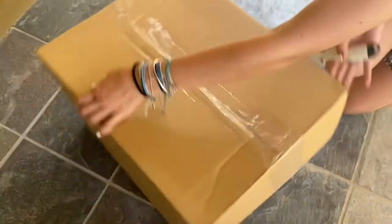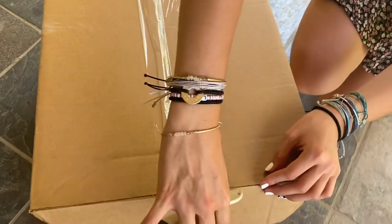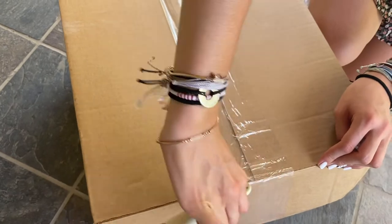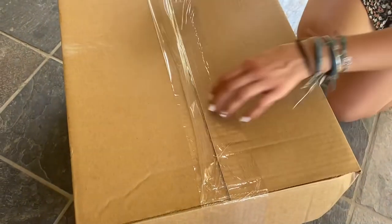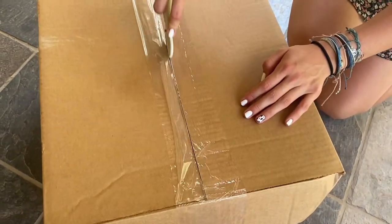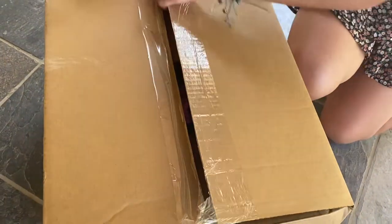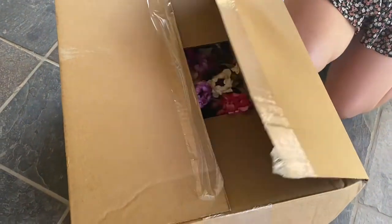Our surprise box from Decor Steals just arrived and we've been waiting for this. We wanted to share it with you because they do this a few times a year — usually it's like $99 for one of these surprise boxes and you get random things in your shipment. We have not done one before, but we've always sold out before I've been able to get one, so we're excited to see what's inside.